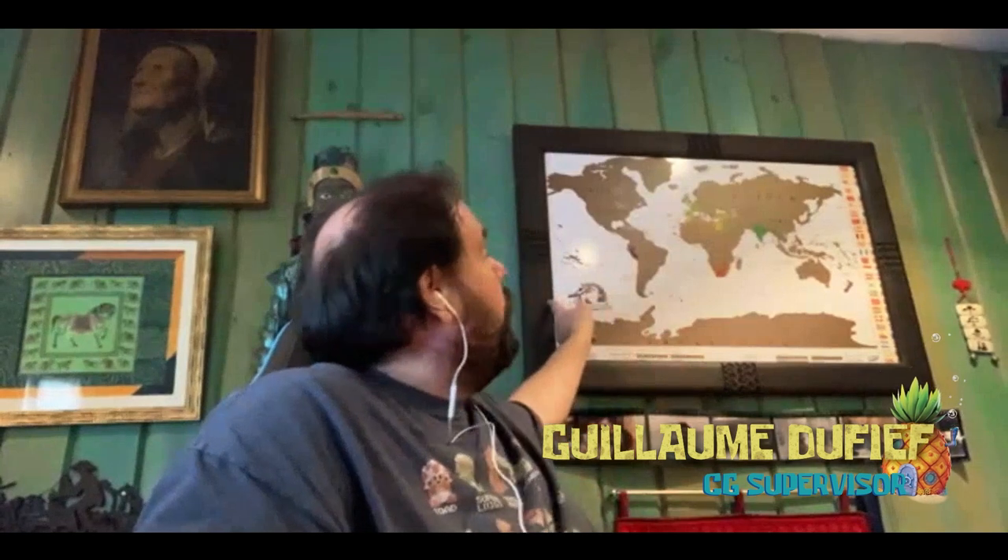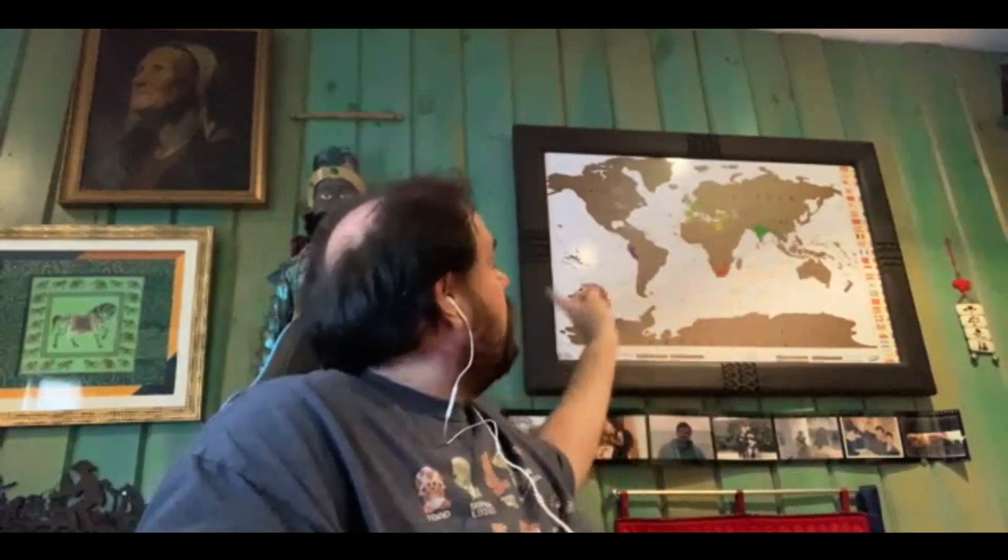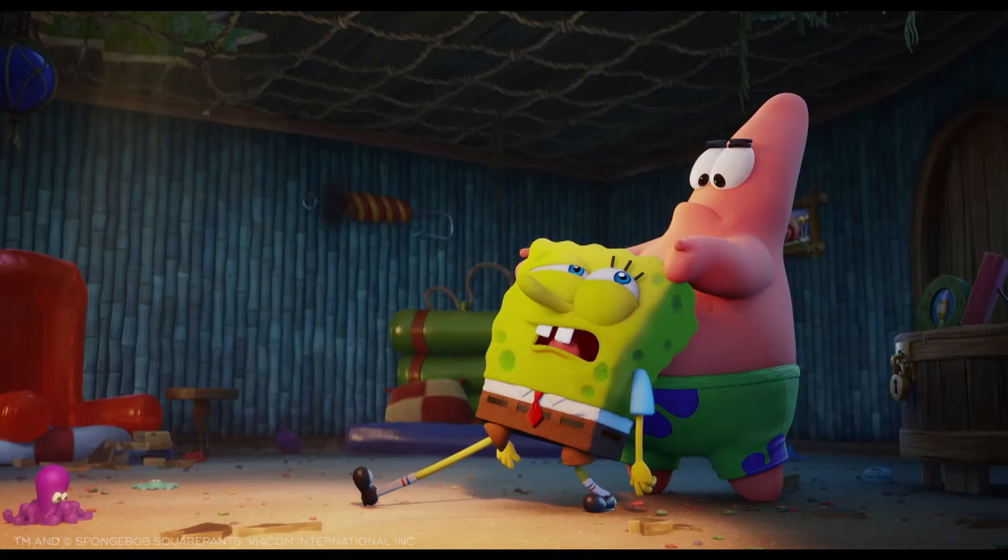Bikini Bottom — but where is Bikini Bottom for you? Bikini Bottom, for those who don't know, is located between this side and the other side. Just between the two. Do I smell a road trip?